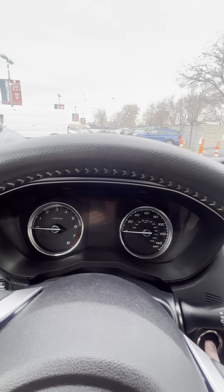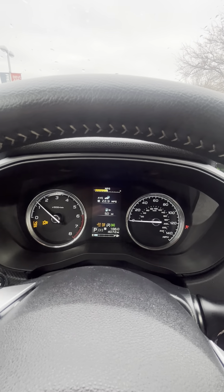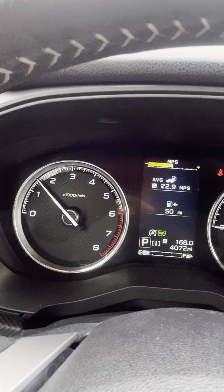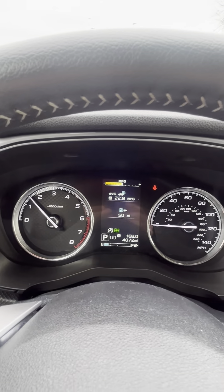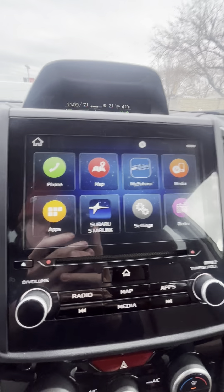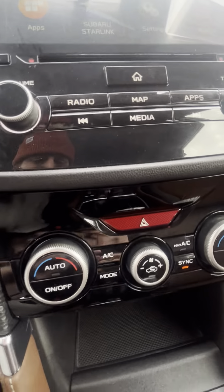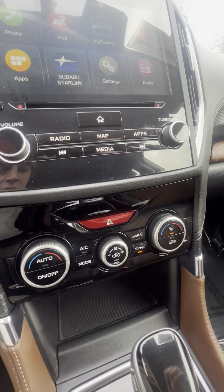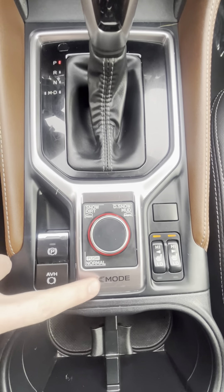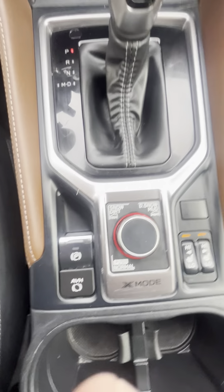I'll go ahead and start it up for you. We are a little bit low on gas, but that's not an issue. Over here you have your LED touchscreen with all your radio controls and applications. Down here you've got all your AC and heat settings as well as your defrost modes. Down here you have your heated seats — these things work really well. Down here you've got your X-mode, so this is going to help you out with any snow, mud, or dirt situations you might get into.